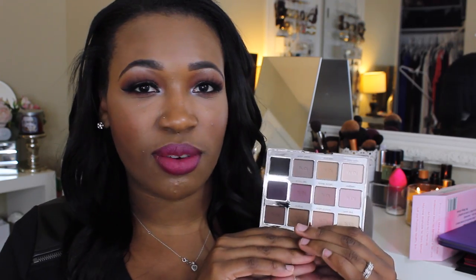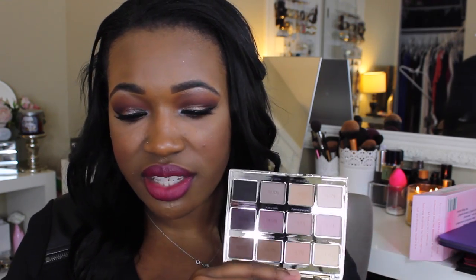When I initially got this palette I wasn't really sure how I felt about it. I am not a matte shadow girl by any means — I like my metallic, iridescent, and shimmery shades more than anything. I decided to pick it up to reach outside my comfort zone, and the packaging sealed the deal. At first I told my girlfriends I wasn't a big fan — the shades felt kind of light for my skin tone — but as I started playing with it more I said, oh my goodness, I think I love it.